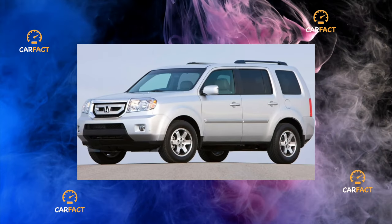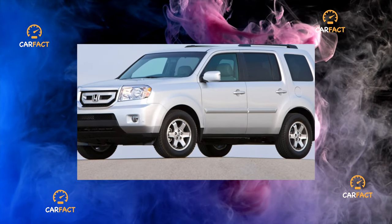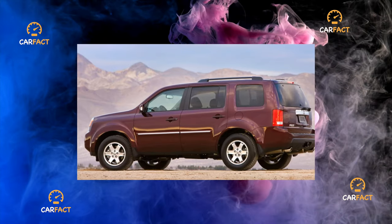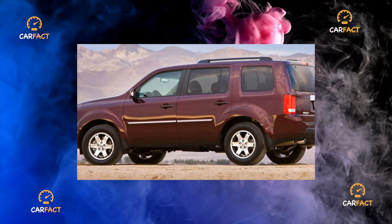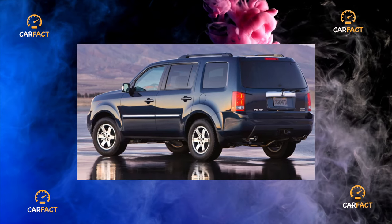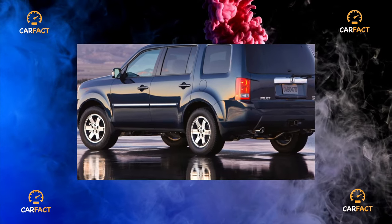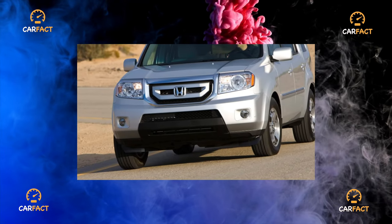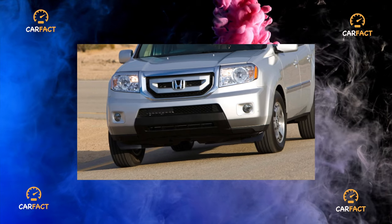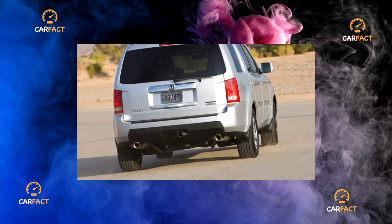By the way, on fresh specimens, there were often cases when, with active acceleration, it began to smell of hydrogen sulfide. Apparently, the same catalysts made themselves felt when they received low-quality gasoline. With increasing mileage, the problem went away by itself. It is important for potential owners to remember that the choice of oil, its change intervals, and maintenance regulations should be approached with particular scrupulousness. Do not forget to monitor the condition of the timing drive elements.